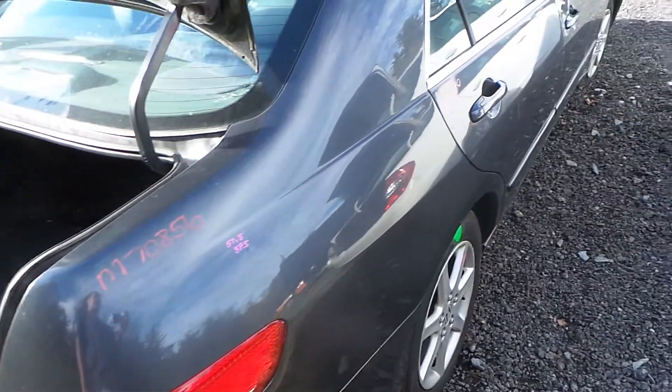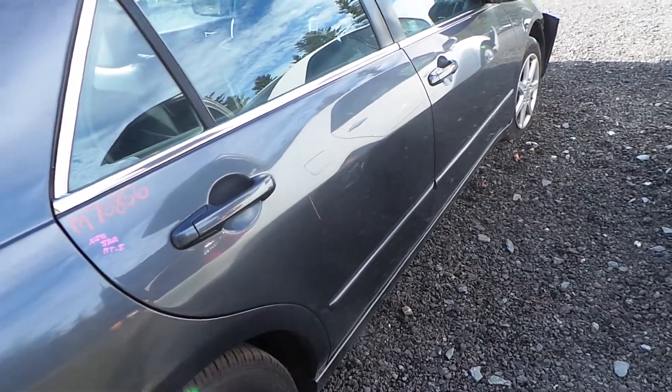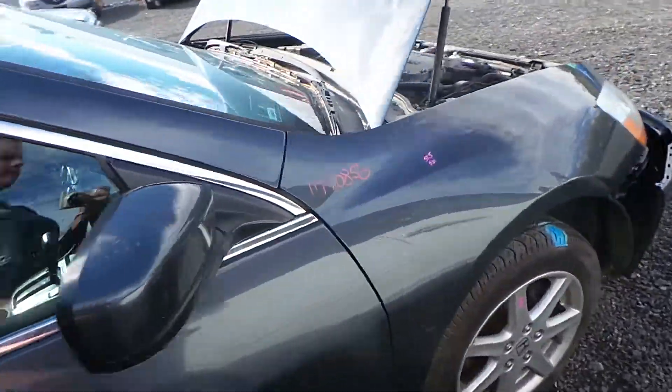Around the other side, this side's been repainted as well. This door does have a little bit of damage from how the vehicle was hit but it's still very usable. We have a good fender with a small dent.